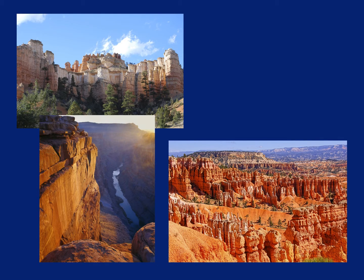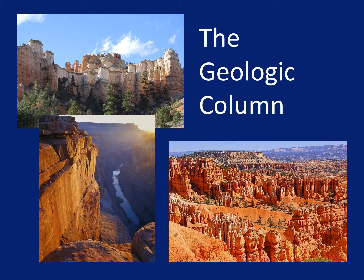All around the world there are really interesting layers of rock. And when people use the words Geologic Column, they are referring to all these layers. There are more layers than you can see in any one place, but if you travel a little, you can see them all.